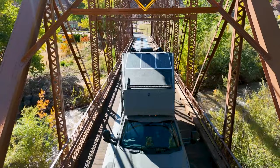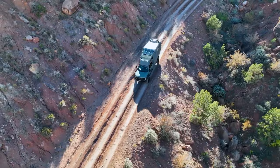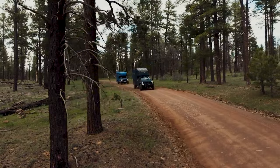Underneath its hood lies a formidable 6.7-liter Power Stroke V8 turbodiesel engine, ensuring impressive towing capabilities and maximum payload for all your adventures. The luxurious shower has been meticulously designed to deliver a unique bathing experience, while the generously-sized stainless steel sink means cleaning up becomes a breeze. Prices for this extraordinary truck start at $750,000.